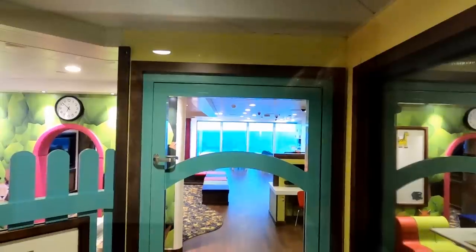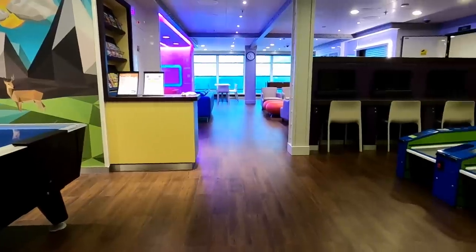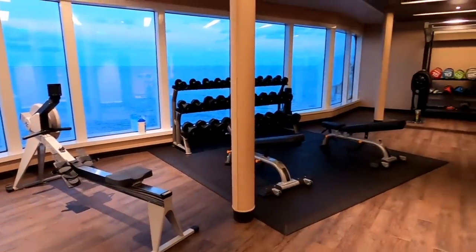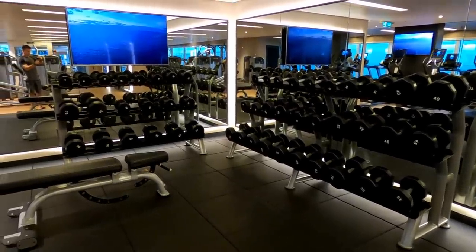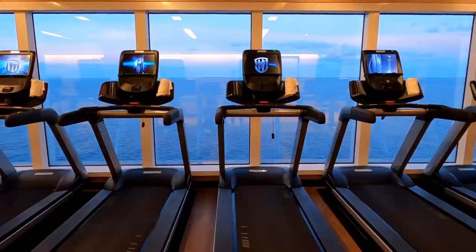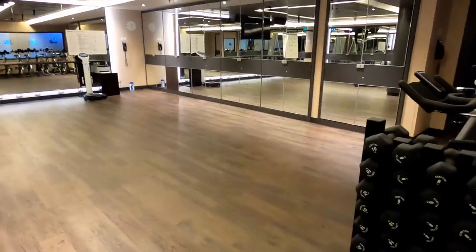On deck number 17, you will find the Youth Center. Also on deck 17 is the Fitness Center — or you may not find it, depending on how busy you've been at the buffet. This place has some great state-of-the-art equipment: dumbbells, a classroom for spinning and other exercise classes, and some really great views as you're jogging in place. If you want to actually move around, you can go up one deck to deck 18 for the jogging track.